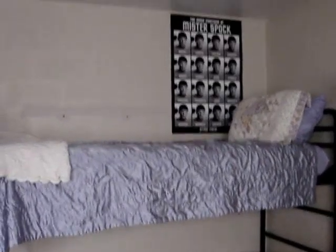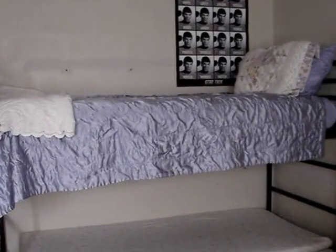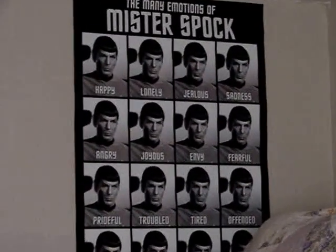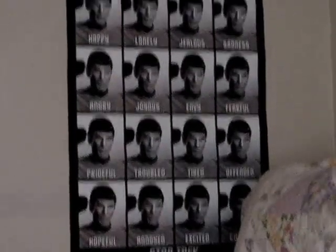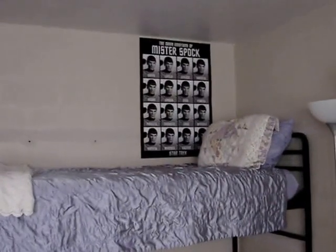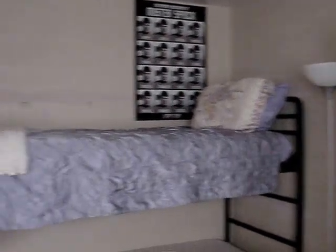Over here we have bunk beds. My roommate's on the bottom. On the top, obviously, my favorite poster. I'm going to get some more posters — I had to have that one. I'm going to order some later this week, probably.